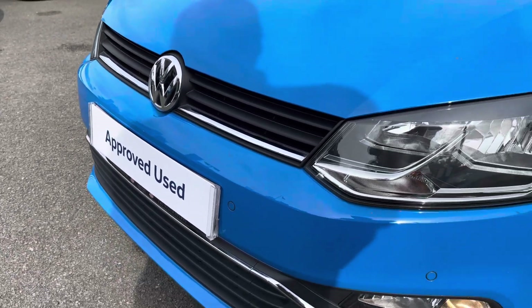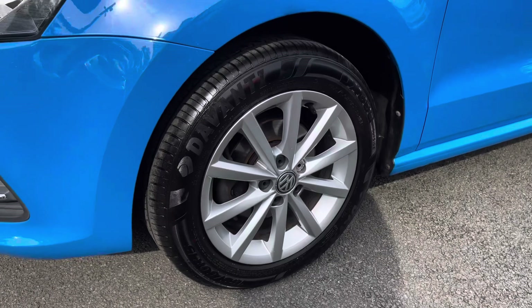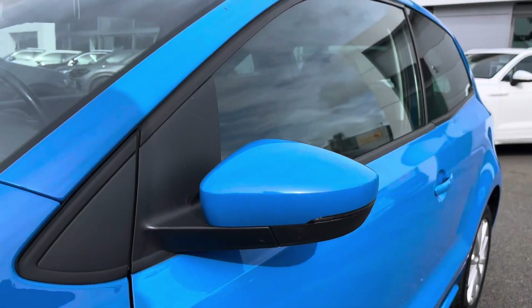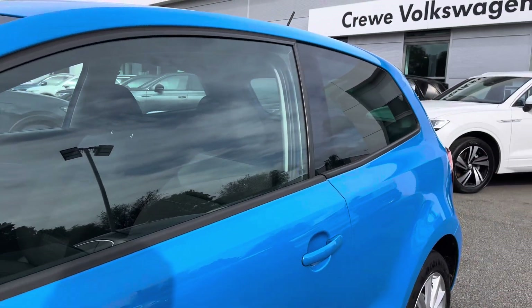At the front of the vehicle you've got your daytime running lights, keeping you visible at all times, with front fog lights as well to provide extra vision. Finishing off the exterior look is a set of 15-inch Novara alloy wheels, alongside your heated wing mirrors and privacy glass from the B-pillar backwards.